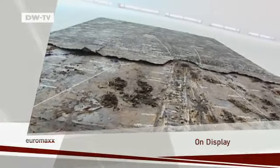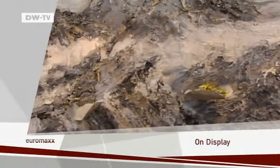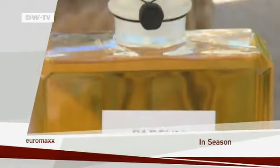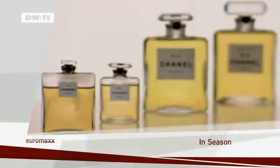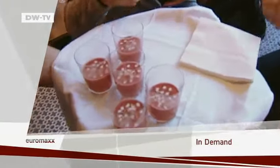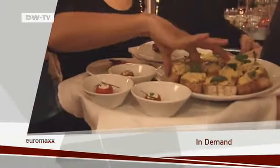Coming up on the show: Anselm Kiefer's monumental artworks are on display here in Germany. It is time for the jasmine harvest in the south of France. And why vegan food is finding more and more fans.